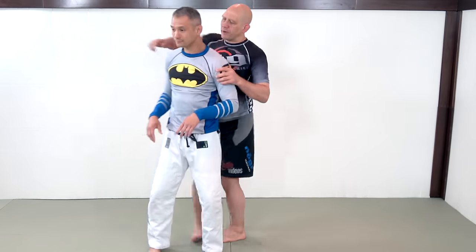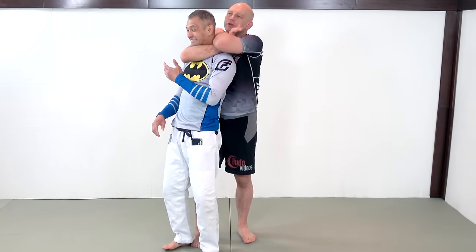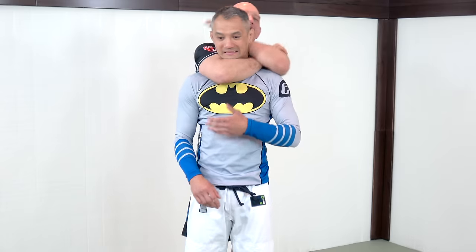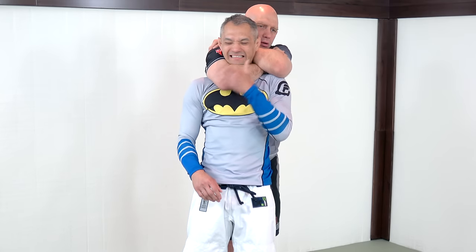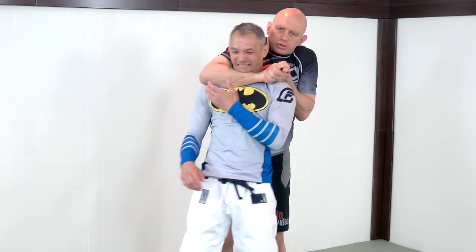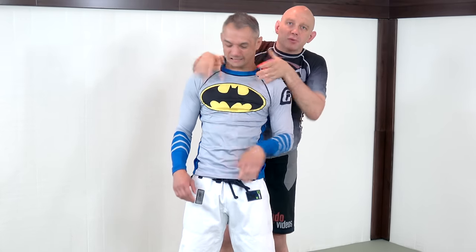Similarly, getting behind Richie and doing the rear naked choke — depending on his neck and the shape of my arm — there can be some pressure on the front of the throat. But this is a blood choke. Whereas if you go across the front of the throat, say with a judo short choke type of thing, that's 100% air.